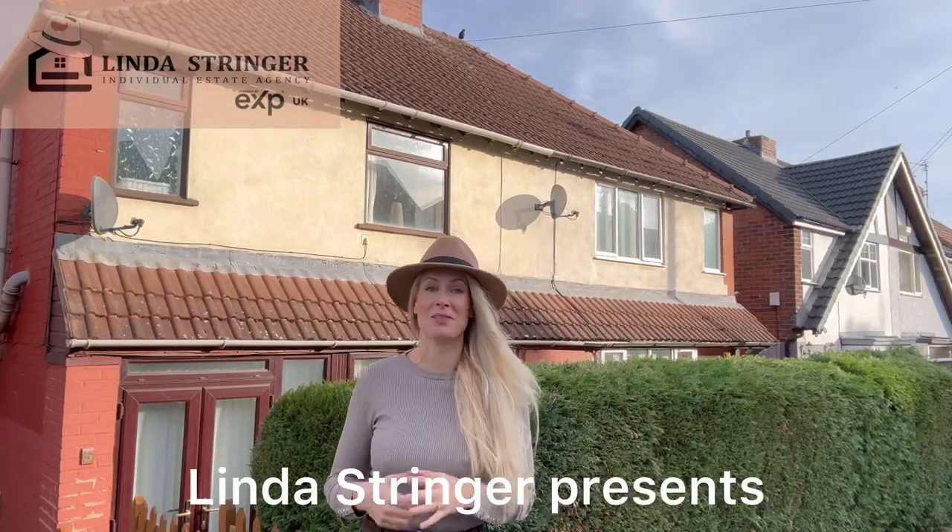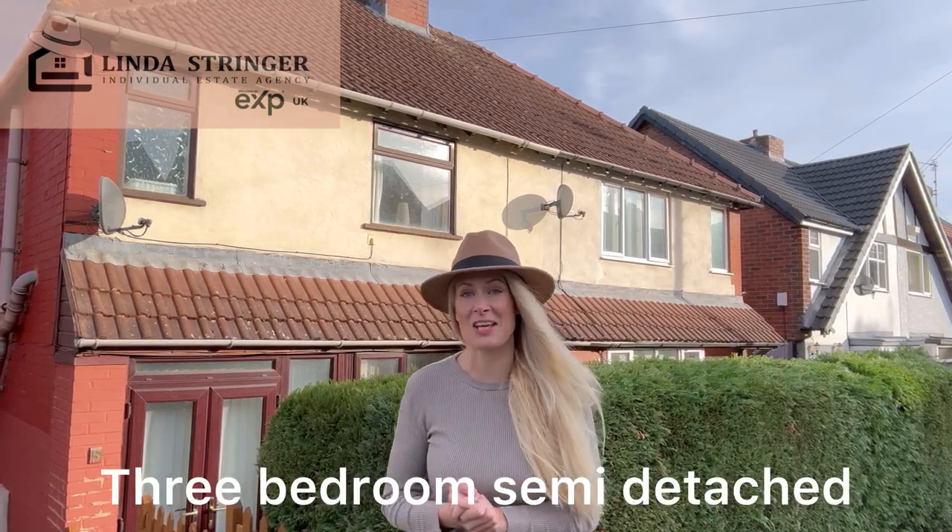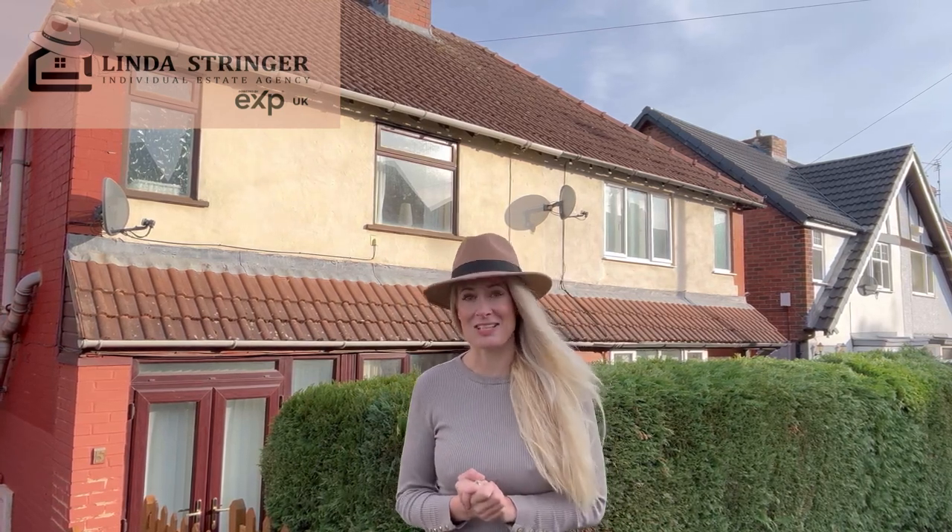You join me here on Hayward Avenue in Stocksbridge, where behind me this three-bed property is for sale. It's got the most incredible views — it does need a little bit of modernisation internally, but you can tell it's been a well-looked-after home. So come with me and let's go take a look.